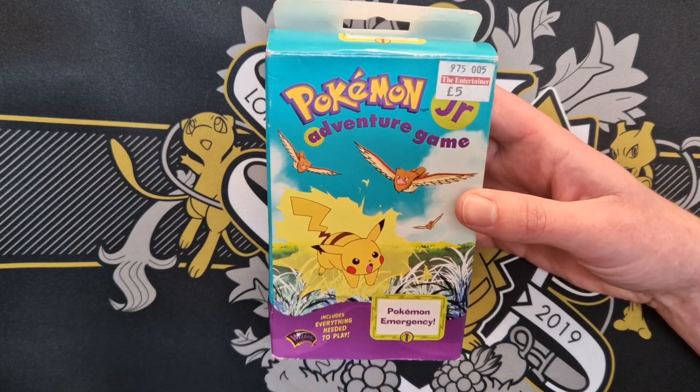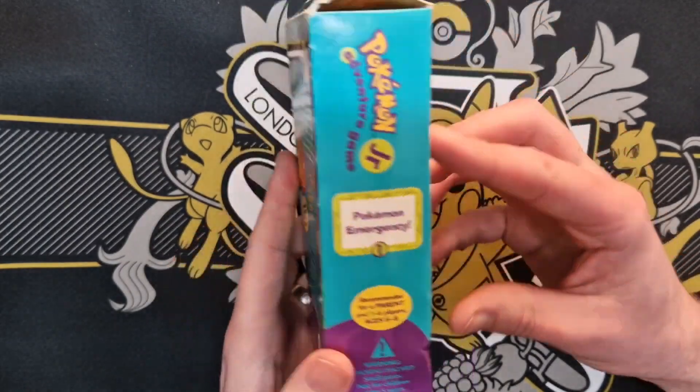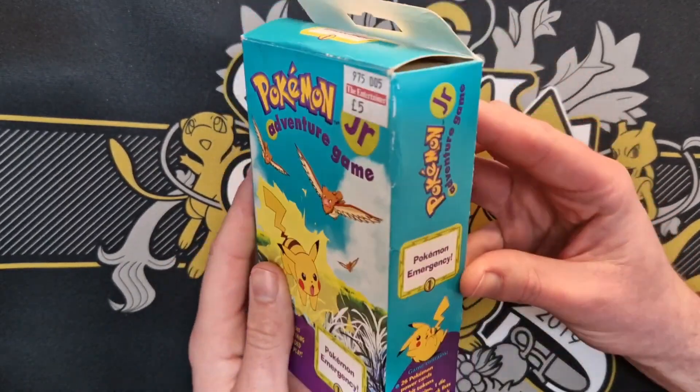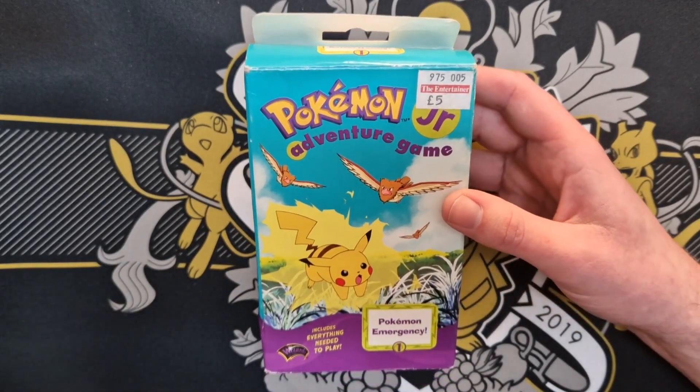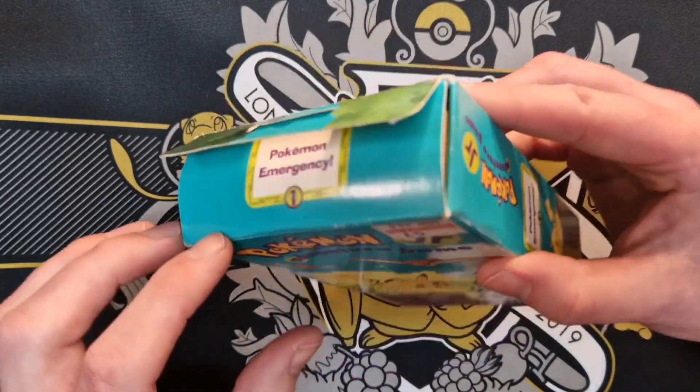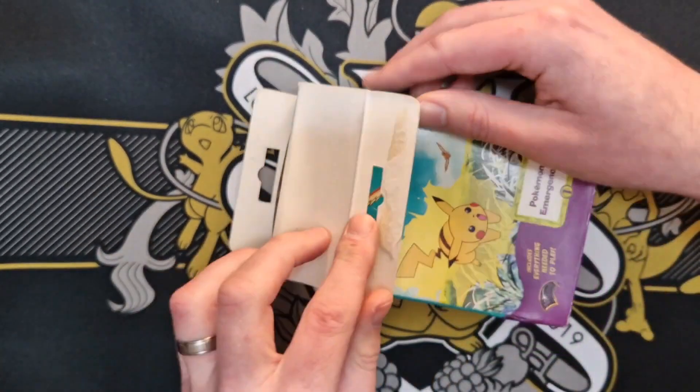It is the Pokemon Junior Adventure Game by Wizards of the Coast, from the late 90s — I think it's 98. At the time I'm recording this there are a couple available on eBay; they're not worth a lot, only about £15 each.